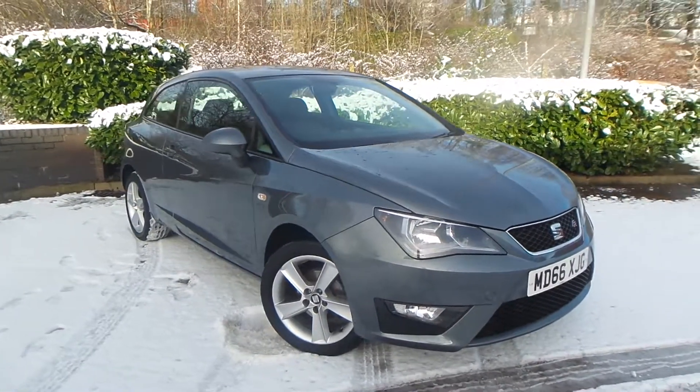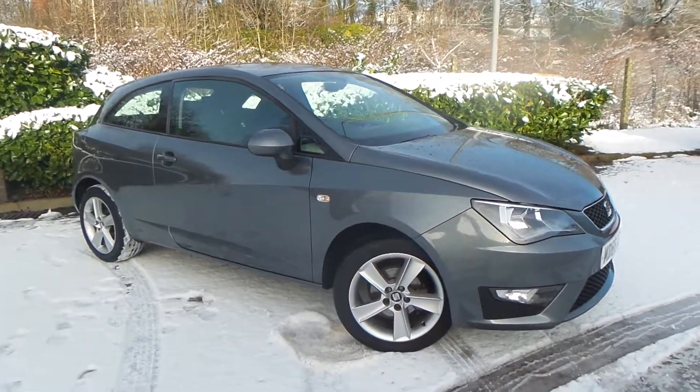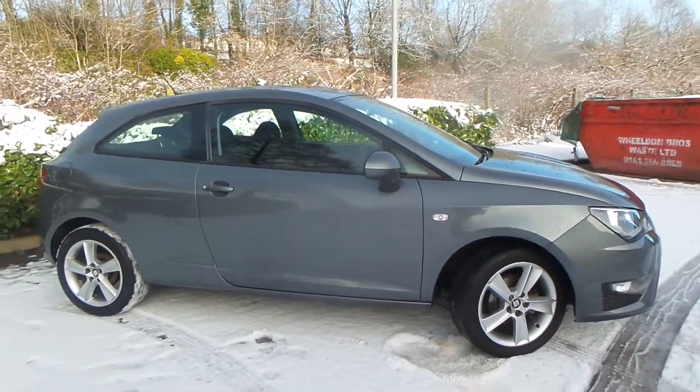Test drives are available with this vehicle. If you have any more questions, you can contact us on 0161 622 3590, and we thank you for watching our video.